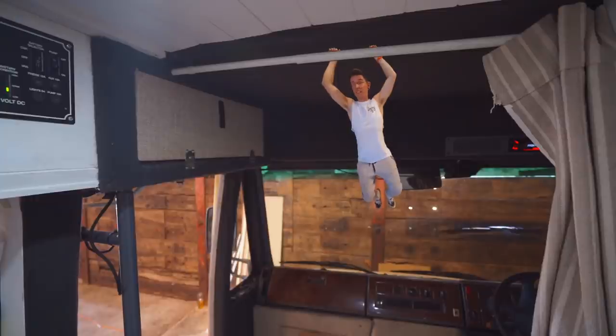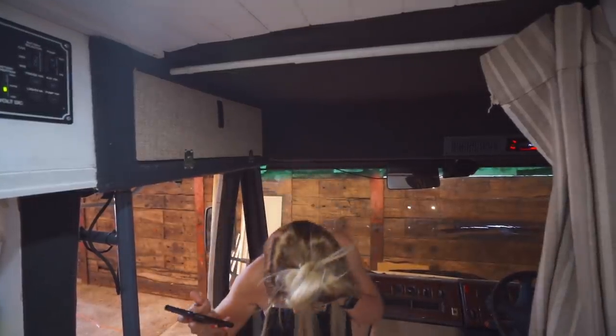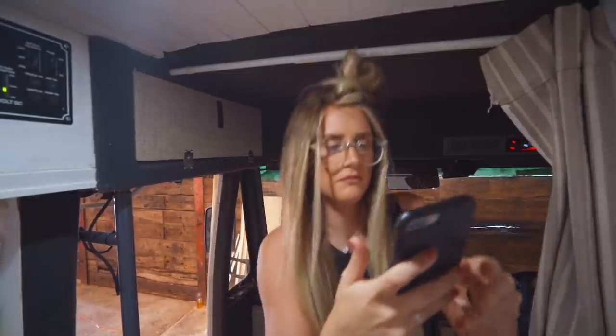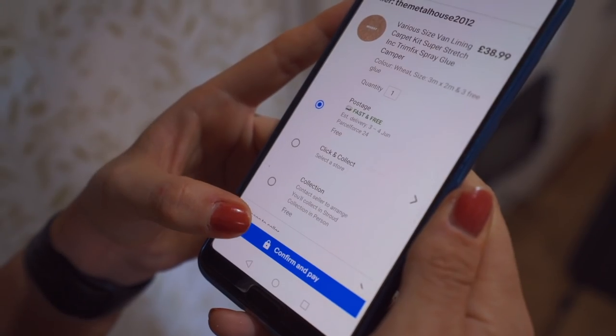We also need to replace this four-way carpet, which makes the cab a little bit dark, so we're going to order some new stuff. Next thing we need to do: clean out the boot, because it's stinking.